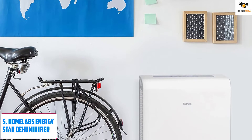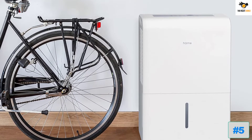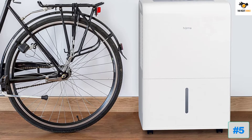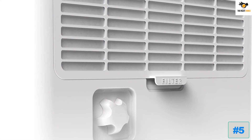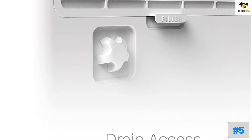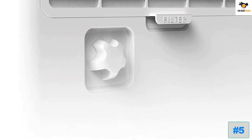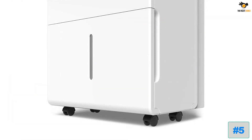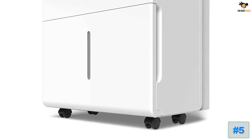Number 5: Home Labs Energy Star Dehumidifier. Home Labs is one of the best go-to options out there if you are looking for high-performance home appliances. Their dehumidifier for garages is one of the best performing options available. It is the most powerful and feature-rich option on this list. Starting with its recommended area rating, this dehumidifier can work in an area of up to 4,500 square feet, with a dehumidification rating of up to 50 pints per day.